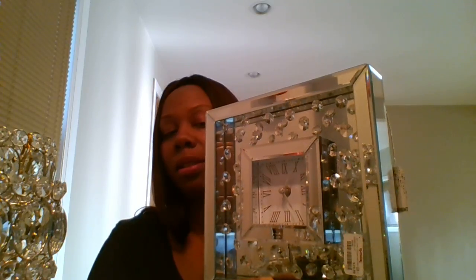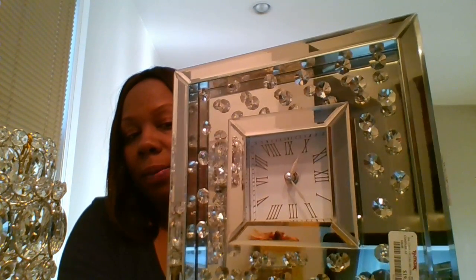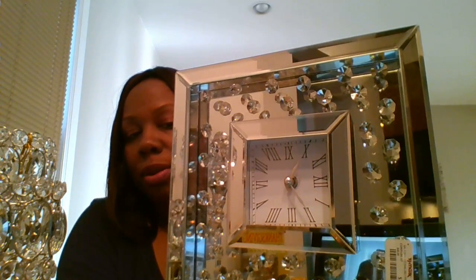I also found another mirrored piece that ties in nicely with my other decor — a mirrored clock. It has little crystals on it, it's fully mirrored, and it just sits up on its own. It's really pretty. I said, 'Oh my god, this is beautiful, let me get this too.' This was $19.99 from TJ Maxx. I just thought it was a beautiful addition to the pieces I've already picked out.